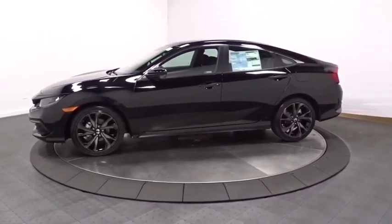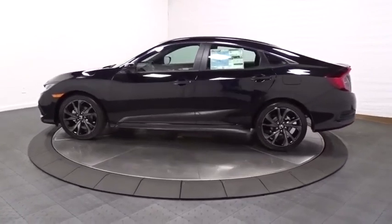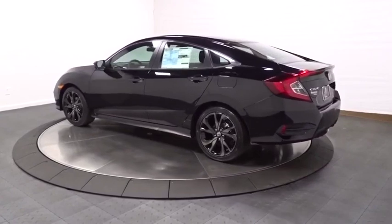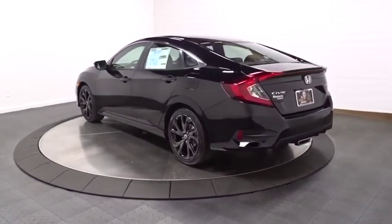This vehicle has less than 100 miles. Here are some of this vehicle's great options: backup camera, keyless entry, Bluetooth, leather-wrapped steering wheel, front-wheel drive.